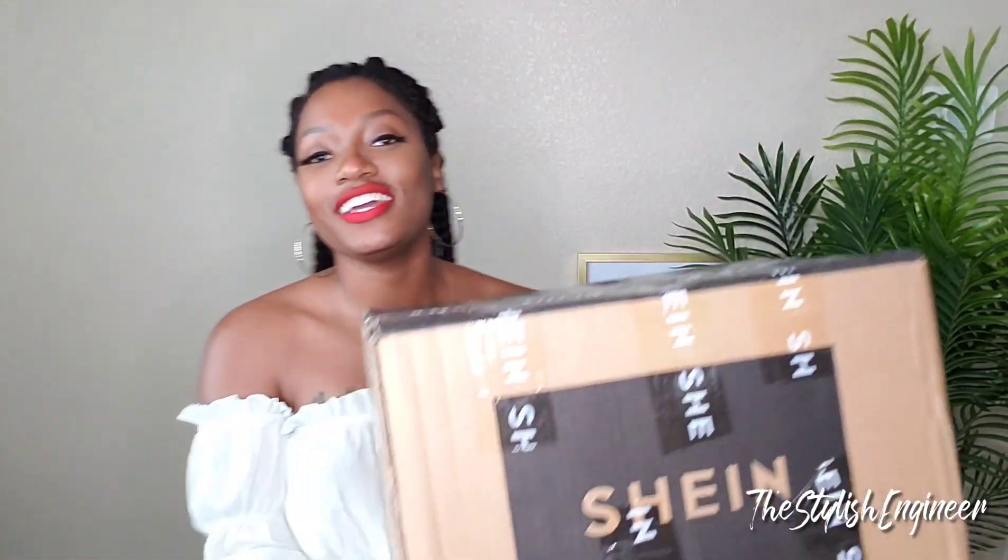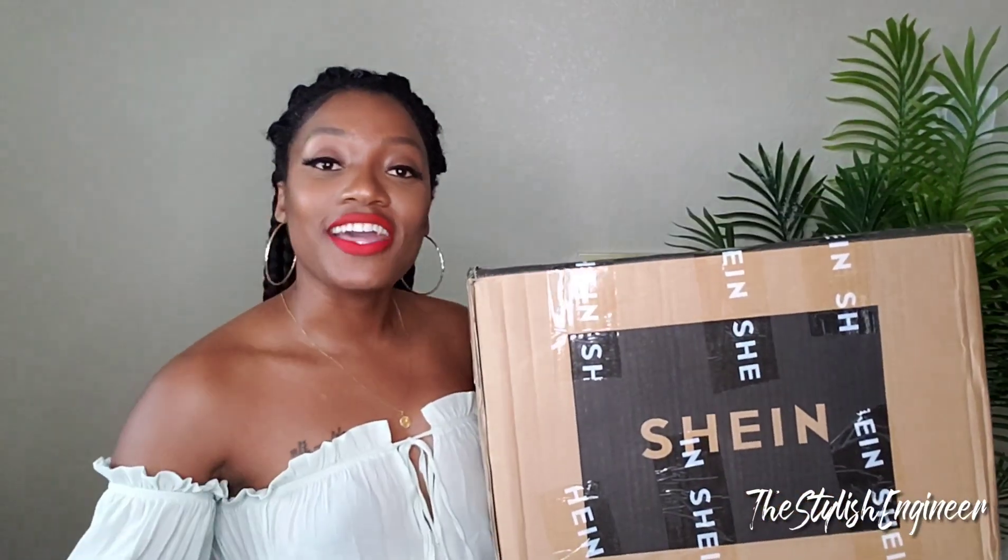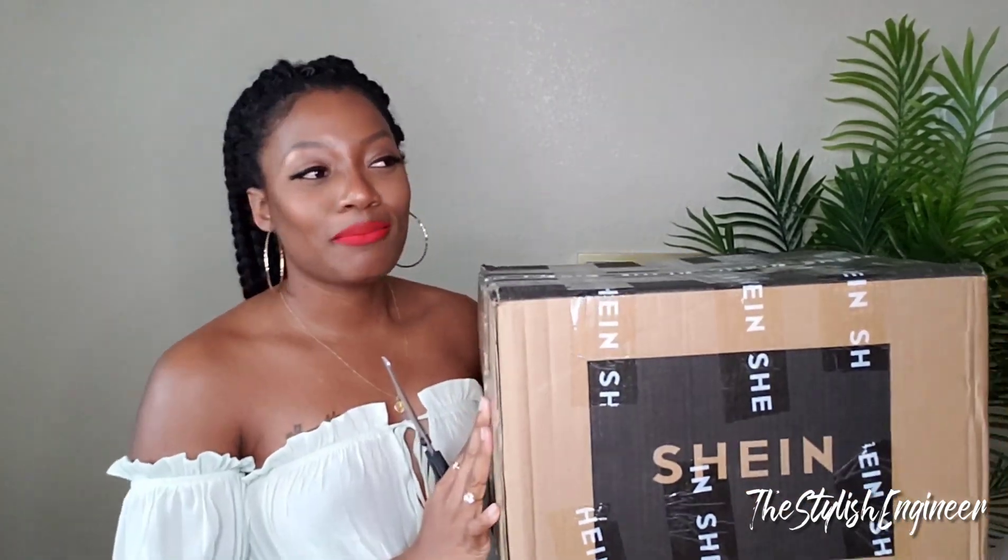Today's video is a sponsored video — it is a SHEIN haul, and SHEIN hooked your girl up! This box is so heavy, it is filled with goodies. Thank you to SHEIN. I got my scissors ready — I received this box yesterday and haven't opened it yet, was waiting just for y'all.